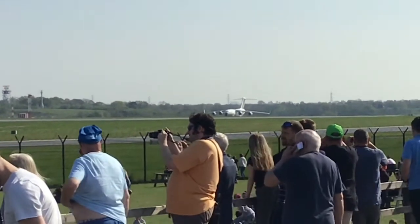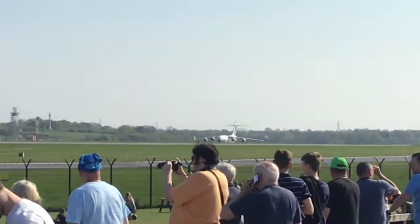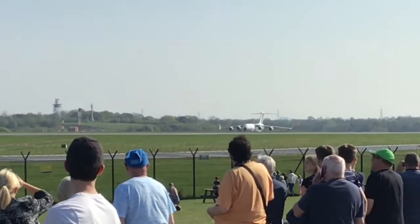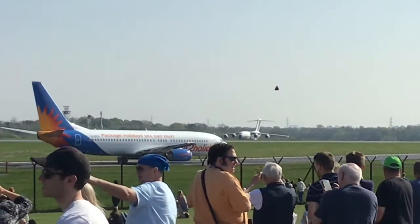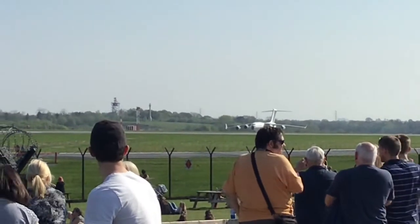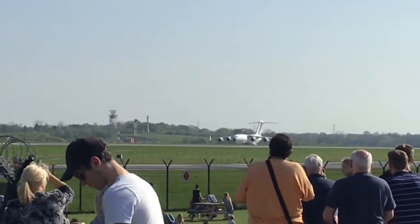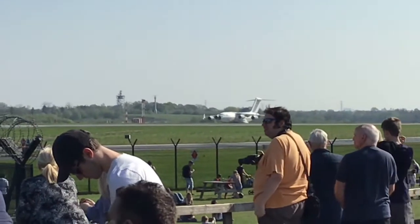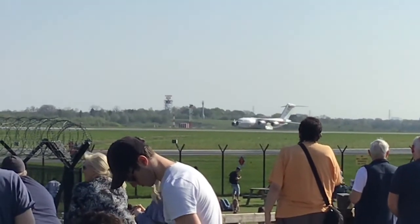Reminds me of something out of another world. This one has been delayed actually for about an hour and fifteen minutes, so I've had to stick around quite a while to see it. It's in a nice livery as well — it's got the big classic black dot on the nose.